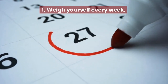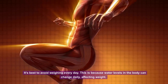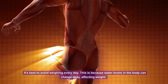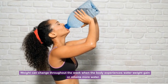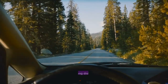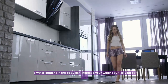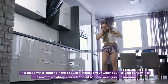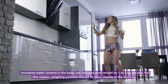Tip 1: Weigh yourself every week. It's best to avoid weighing every day, because water levels in the body can change daily, affecting weight. Weight can change throughout the week when the body experiences water weight gain or retains more water — this happens when you eat foods high in salt, drive long distances, or experience premenstrual syndrome. Increased water content can raise your weight by 1–2 kg per day, so weighing should be done weekly in the morning.